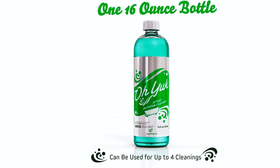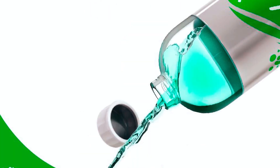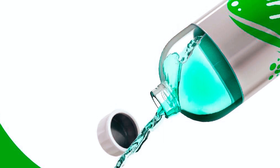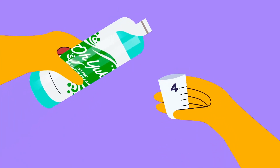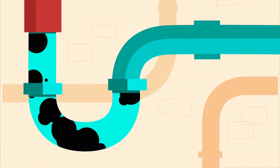With each 16-ounce bottle, you get up to four thorough cleanings, making it a cost-effective choice. Plus, its septic-safe composition adds to its appeal. Keep your tubs pristine and your bathing experience enjoyable with O-Yuck's efficient and reliable tub cleaner.